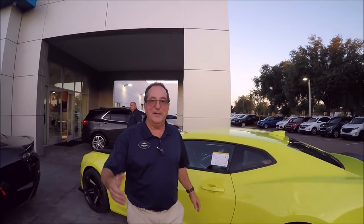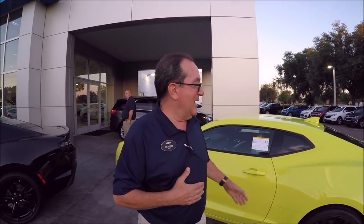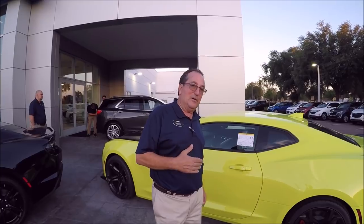Hey everybody — Gary gave me the opportunity to speak. He ordered this vehicle the way he wanted it; it's very unique and very nice. It's a pleasure working with Gary — great guy. The main thing is at Chevrolet Wesley Chapel we're just here to help people. We're a volume dealer. If I don't have what you like, I can get it. Contact me and we'll make it easy.